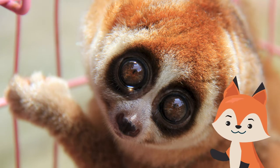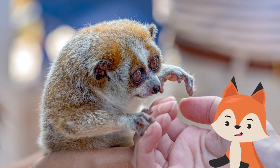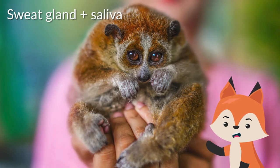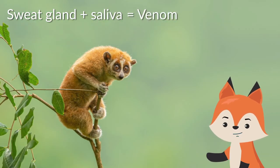They might look adorable, but think twice before snuggling up to one. They may look harmless, but a slow loris can pack a gnarly bite laced with venom powerful enough to rot flesh. The slow loris possesses sacs beneath its forelimbs that it licks prior to biting. Licking the sac transfers venom to the mouth of the loris that can result in an anaphylactic reaction and death.